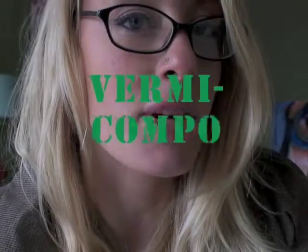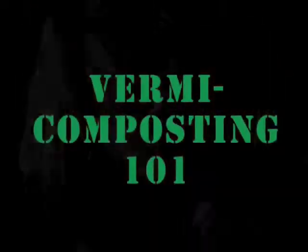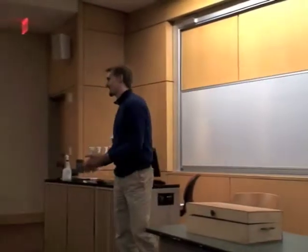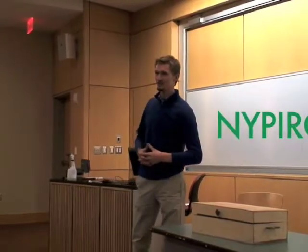Our odyssey into the world of vermicomposting began when Bill organized a lecture on the subject. My name is Bill Holzer and I work with NYPIRG, the New York Public Interest Research Group. And tonight we're here to talk trash.